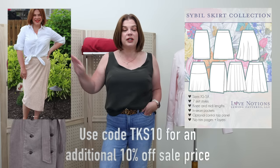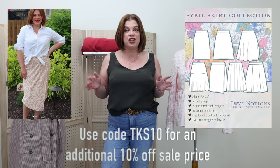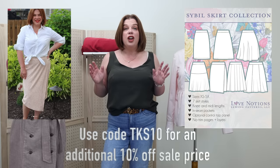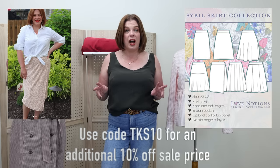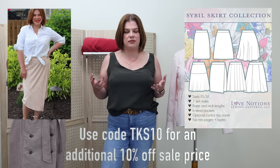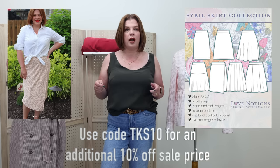Before we get into that, today is Friday which means we have a Love Notions Feature Friday pattern, and it's the Sybil Skirt. The Sybil knit skirt is five dollars today only — TKS10 will get you an additional 10% off. You need to grab this pattern if you do not already have it in your pattern catalog. Number one, it has like seven different knit skirt styles.